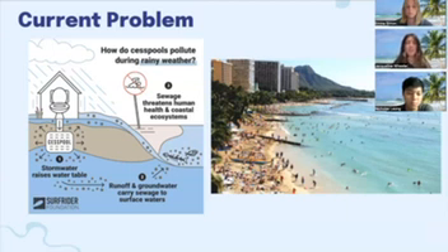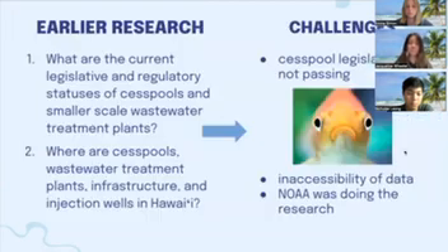Our project focuses on finding solutions and alternatives to cesspools. Here are the team's original research questions on the left, but we ran into some challenges as we dived into our project. First, we researched the regulatory and legislative status surrounding cesspools. Even though Hawaii has banned cesspools, legislation is needed to support homeowners in the conversion to other wastewater treatment systems. We tracked bills from the 2023 and 2024 legislative session, but none of these bills passed, so our client advised that we shift our focus and legislative analysis.